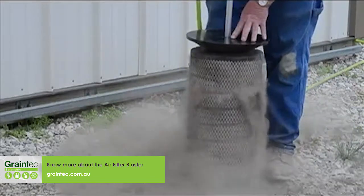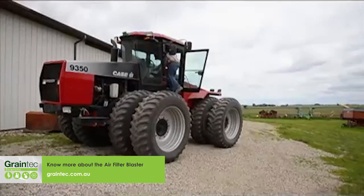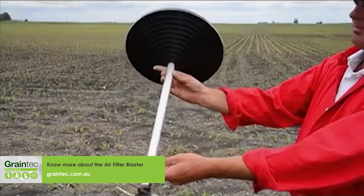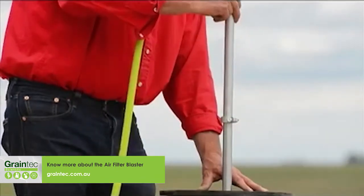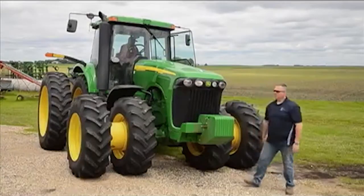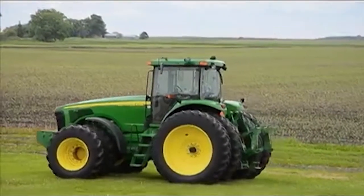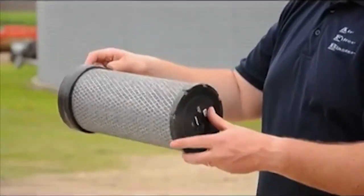Since we've had the Filter Blaster, we've been really impressed — you can blow out with a wand and then use the Filter Blaster and you'll get more dirt every time. This is a tool that can save the owner time and money, and at the same time save the environment from unnecessary damage. An engine given a steady supply of filtered air runs more efficiently, which is good for the environment and the owner's bottom line. It's amazing how much good simply cleaning the filters can do.